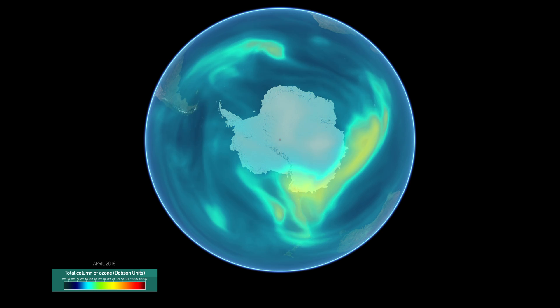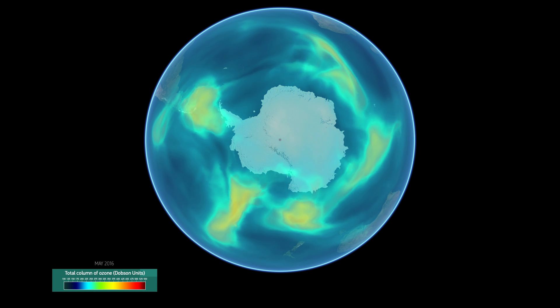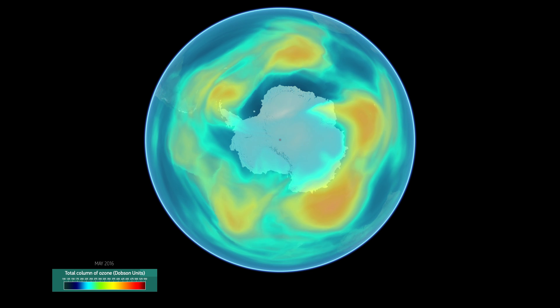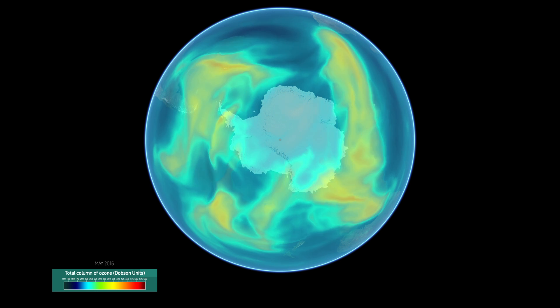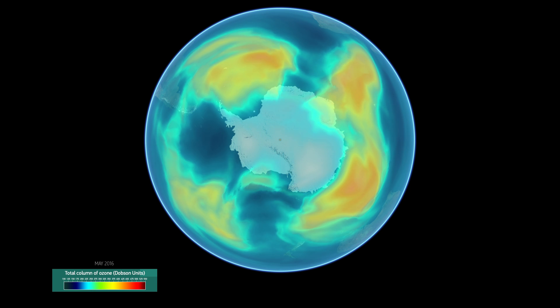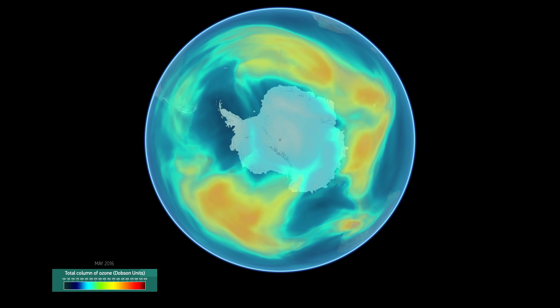When we move into May and the start of the winter period at the South Pole, with up to 24 hours of darkness, we start to see ozone levels slowly increase in the absence of sunlight. This means that we should expect the ozone levels to be highest at the very end of the south polar winter, towards September, after two to three months with very little sunlight.